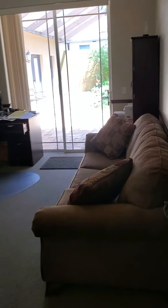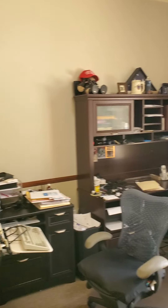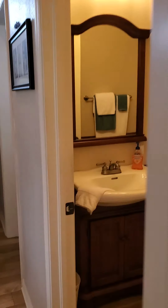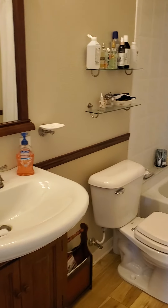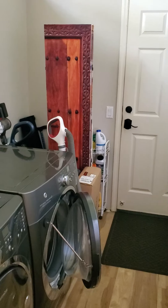Got a bedroom here with its own access to the courtyard. Bathroom, indoor laundry, and it goes up to the garage there.